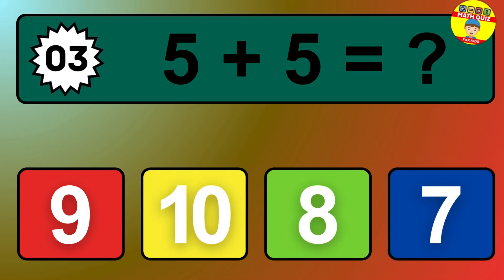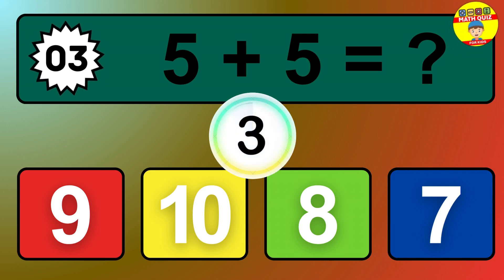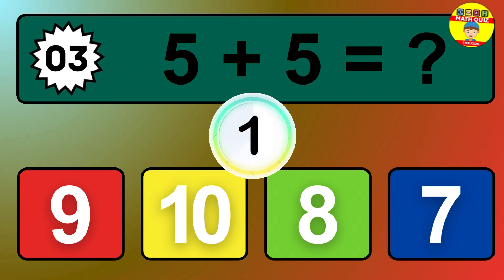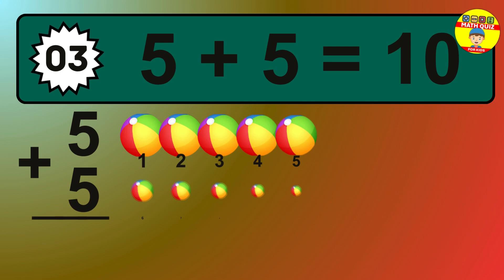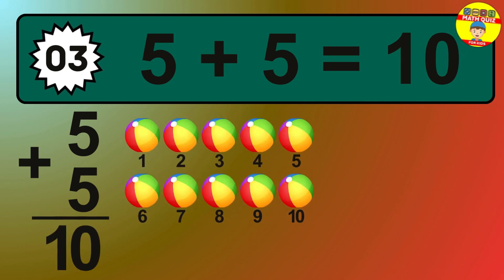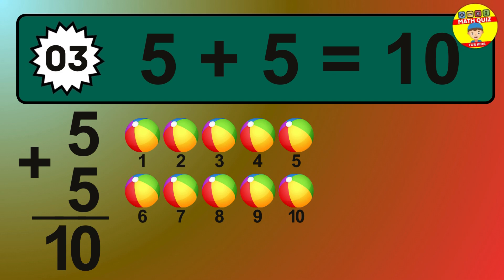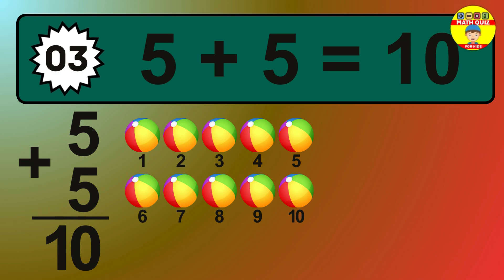Question 3. 5 plus 5 equals what? So the answer is 5 plus 5 is 10. Let's count it: 1, 2, 3, 4, 5, 6, 7, 8, 9, 10.